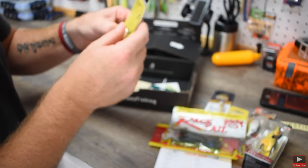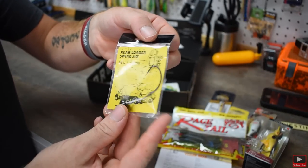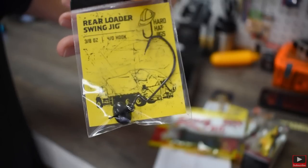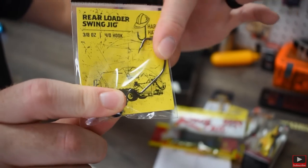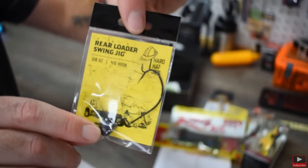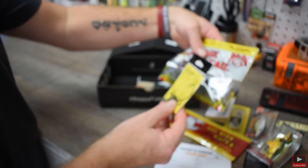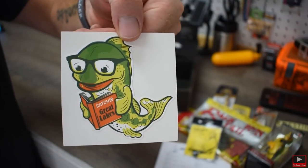Then there's a rear loader swing jig. I actually just bought one of these for the first time myself and I didn't even know they were going to send this. It's got a big football weight on the front and there's a swivel so the worm floats around on the hook instead of being stiff. The whole hook can swivel around. You could actually use that with the Rage Tail — it'd move around like a crawfish. That's pretty sweet.